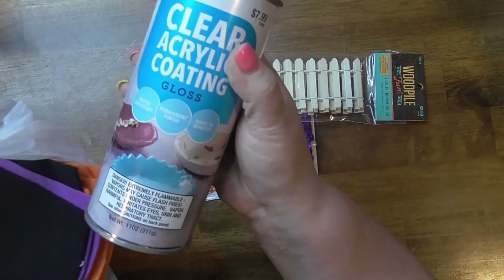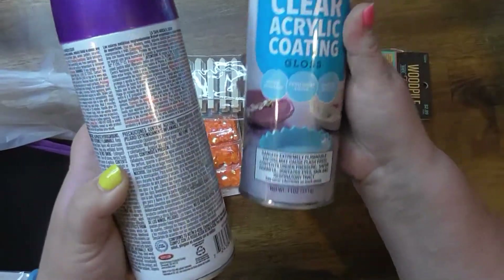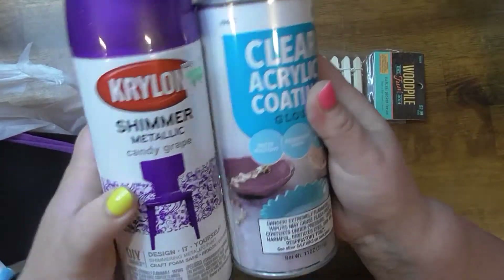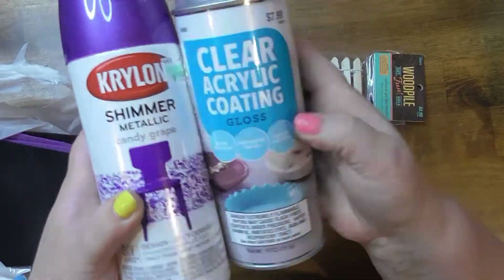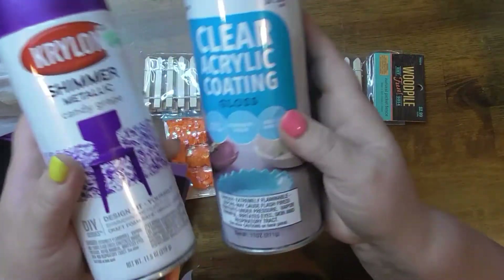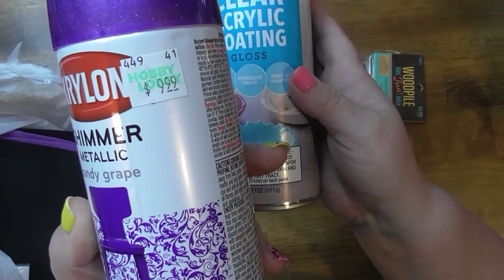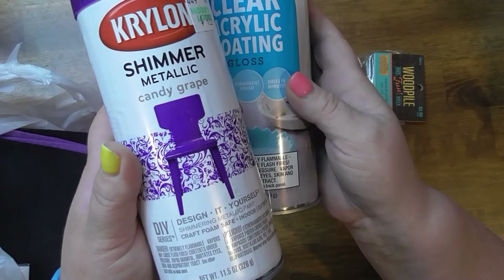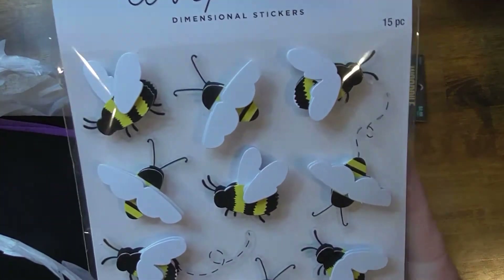Does anybody else love the sound of spray paint cans? No, just me? I got these two — isn't this a beautiful purple? I'm gonna make a three-tiered tray and just coat it with that. I was actually googling because I thought ten bucks was kind of expensive, but everywhere else had it for like fifteen, so I was like, oh, Hobby Lobby's cheaper — that doesn't always happen!